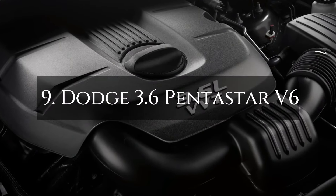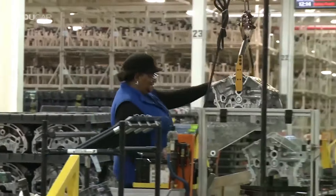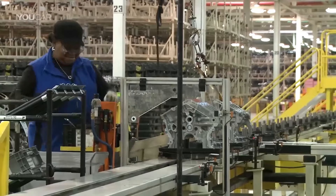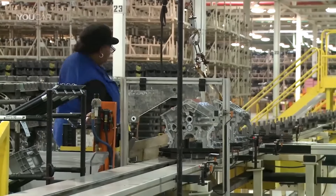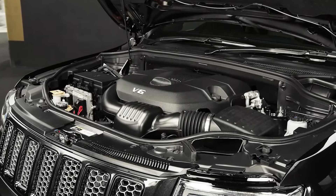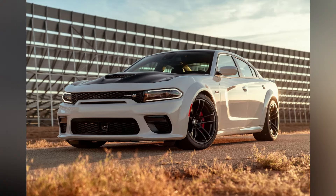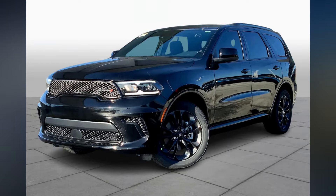Number 9: Dodge 3.6 Pentastar V6. With a track record of dependability and performance, the 3.6 Pentastar V6 has been in production since 2011. It is a multi-purpose engine found in many different Jeep and Chrysler models, as well as the Dodge Charger, Challenger, Durango, and Journey.